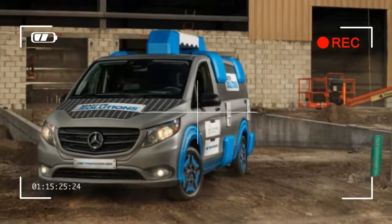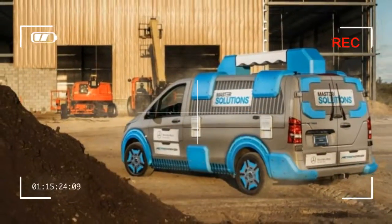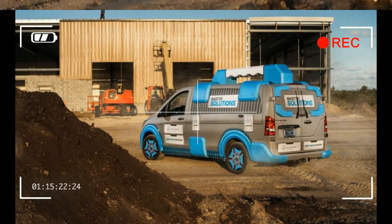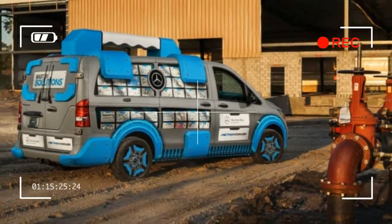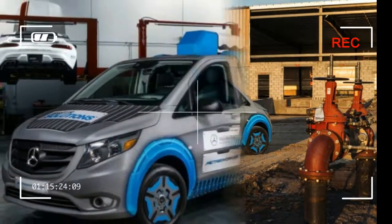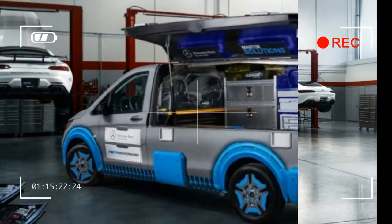For all its frumpy looks, the Mercedes-Benz Metris Master Solutions Toolbox concept shows off a number of impressive features that can be installed in new Metris and Sprinter vans, which was the mission here. With any luck, Rentec will take whatever earnings it made on this project and invest in something more in line with its corporate mission of performance without compromise.